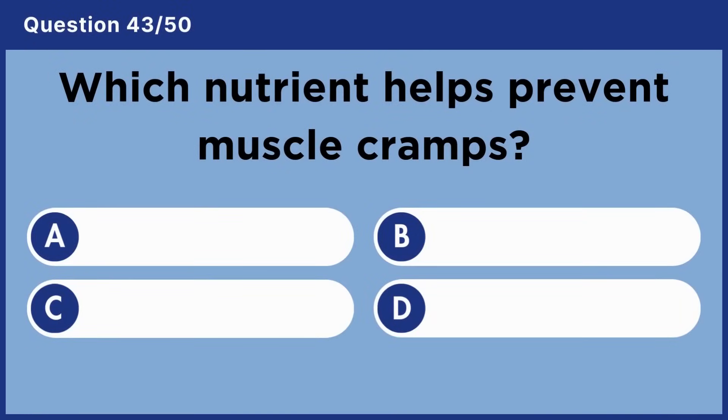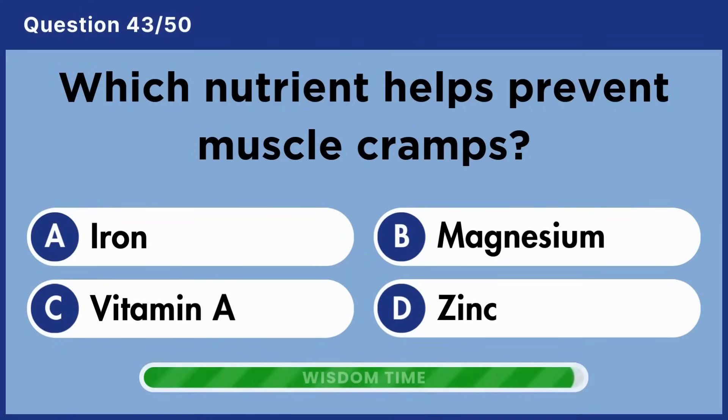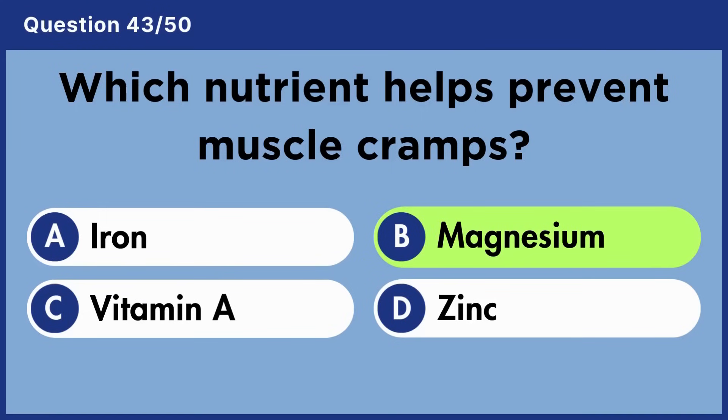Which nutrient helps prevent muscle cramps? Answer B: Magnesium.